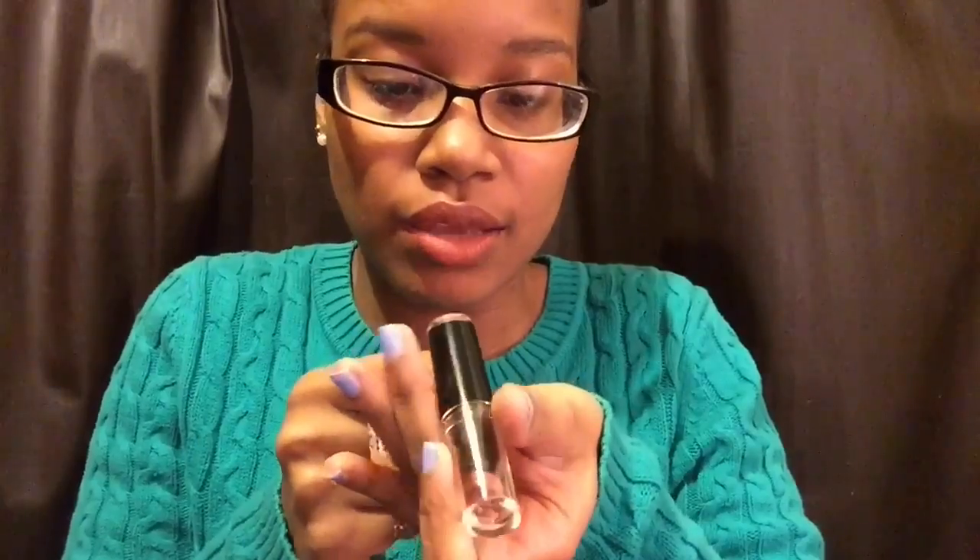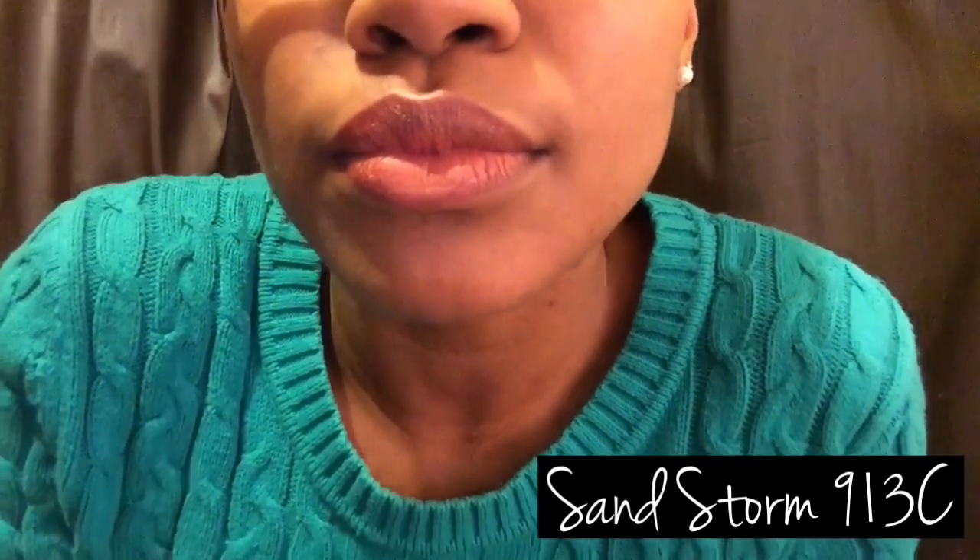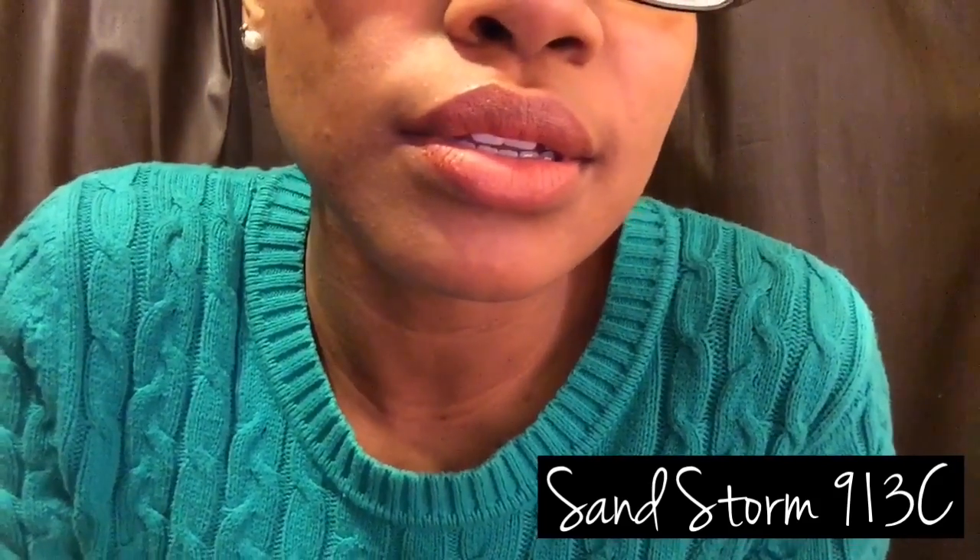I love these lipsticks — the matte ones — because they just work perfect on my lips. So to start off I have Sandstorm, which is 913C, and this is the color on my lip right now, which is my favorite color of them all, well one of my favorites. So let's get into the rest of them.